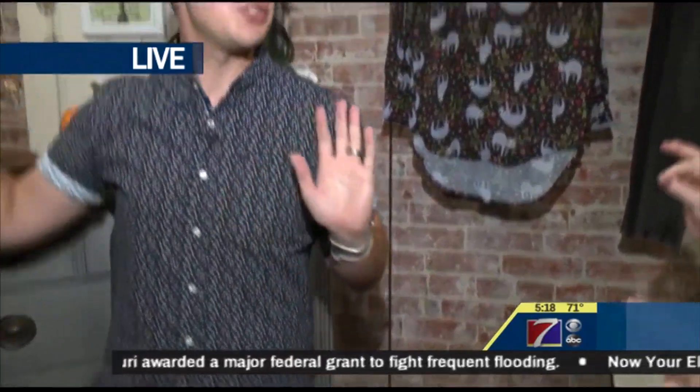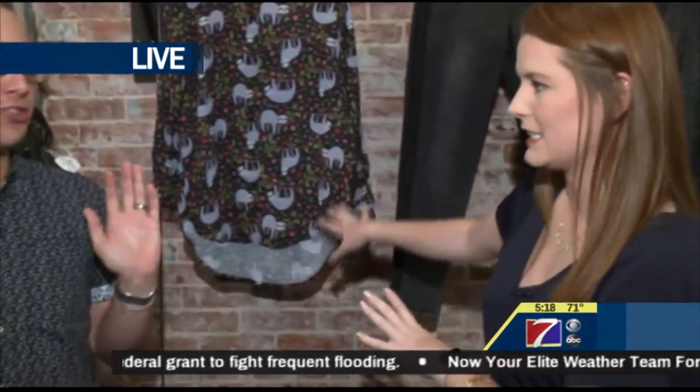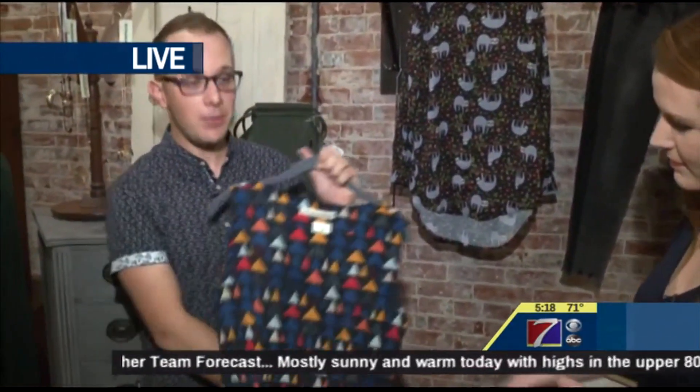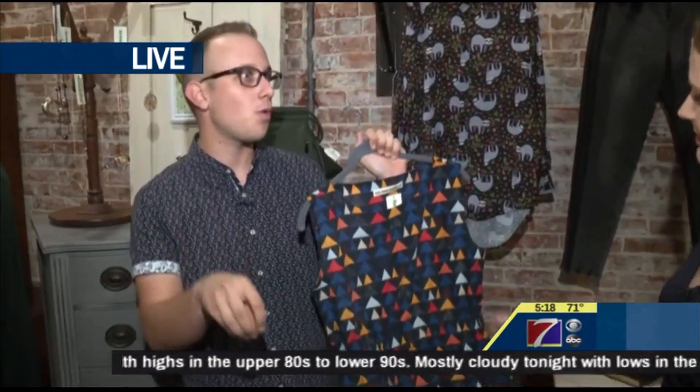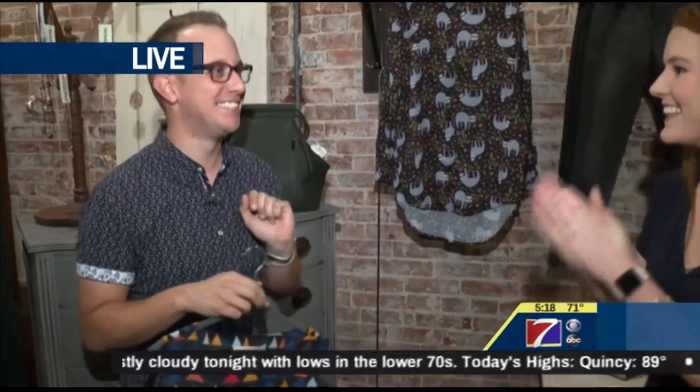And then you have stuff for people who aren't necessarily into the animals or the craziness. There are lots of playful prints out there. Floral's always one that's great — we have a great stock of floral. But sometimes geometric, like something like a cord printed with a geometric shape can be a fun way to take prints to work if you're not as adventurous as a sloth or a llama.